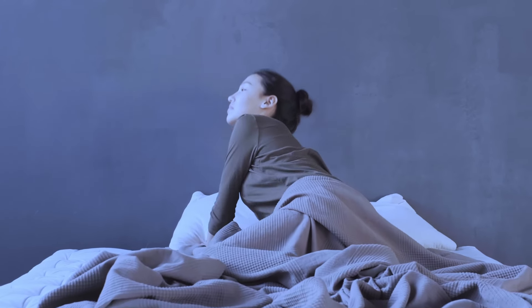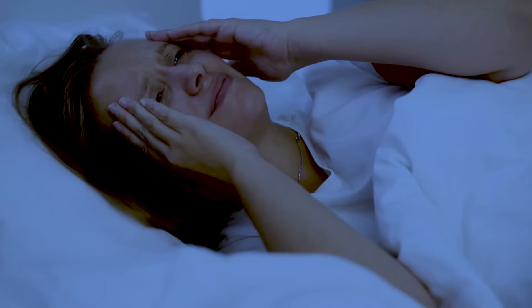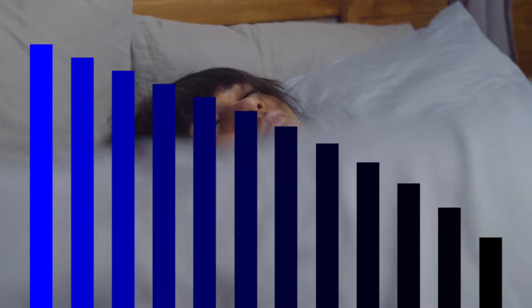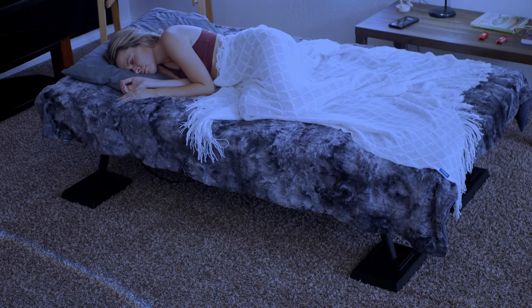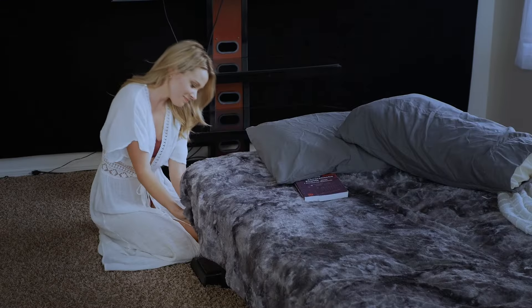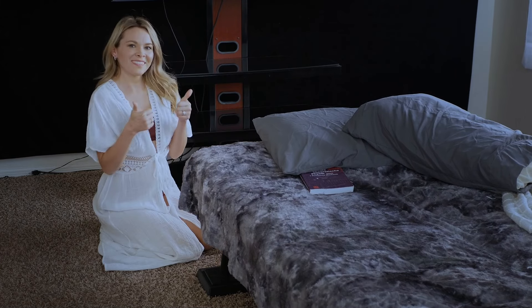Deep sleep is our secret superpower, but 60% of Americans report sleep problems every or almost every night, and quality of sleep in general is on the decline. We created the Ensven modular bed rocker to help people fall asleep faster and stay in the most valuable deep sleep phase for longer. Ensven modules go under your bed and so easily turn it into a super comfortable rocking bed.